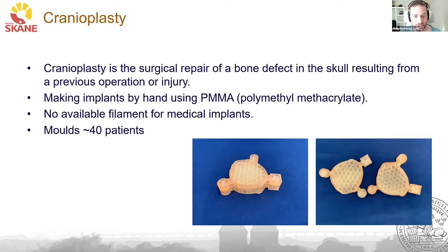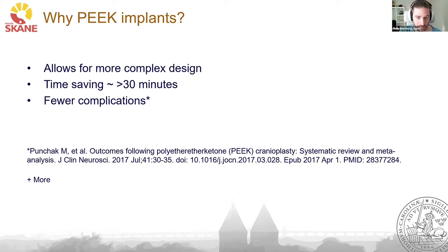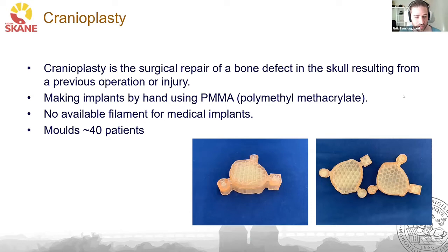Cranioplasty is the surgical repair of a bone defect in the skull resulting from a previous operation or injury. In the initial stages, we were contacted by neurosurgeons who wanted us to help them create implants. At the time, they were making implants by hand using polymethyl methacrylate, but this was time-consuming and it was difficult to create an implant that would look aesthetically good and be easy to fit in the patient's defect.